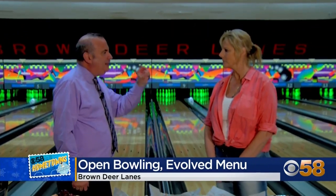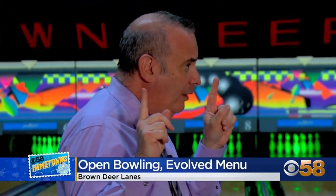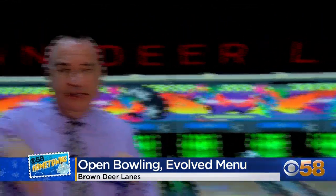Kim doesn't feel bad about not having a deep fryer at all — you don't need it, and it's a healthier choice. Open bowling is great because it's the only sport an entire family can do, no matter the age.